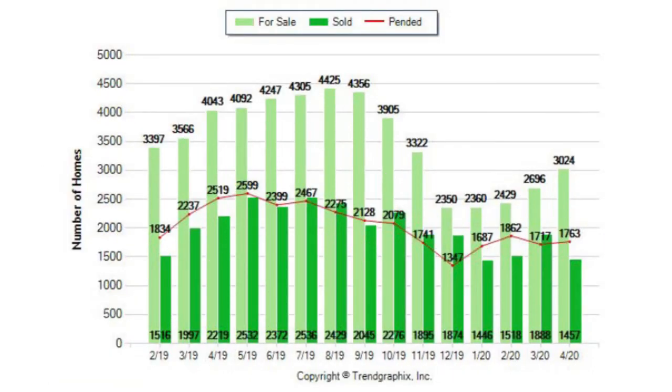This first chart that you see is the inventory chart. The light green indicates the homes that are currently on the market — currently there are 3,024 homes on the market, which did go up slightly since last month. The light red with the red line is the new pending escrows. It did take a slight dip in March, dropping down to 1,717. However, this month we're seeing it is up to 1,763 new pending escrows, and over the last two weeks it's jumped significantly since then.